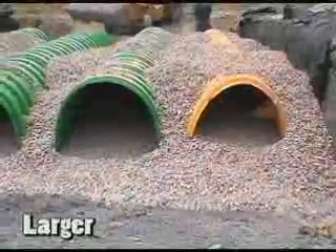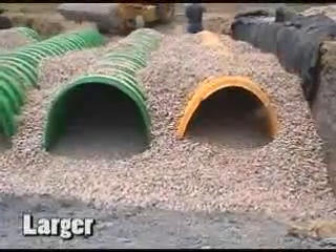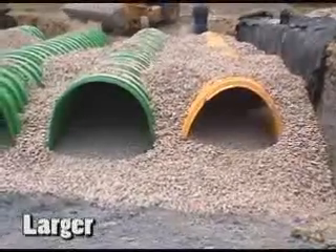Triton chambers are larger. Utilizing a patented design and advanced materials, Triton is able to produce a chamber that boasts a 10% to 46% advantage per linear foot over our competition.